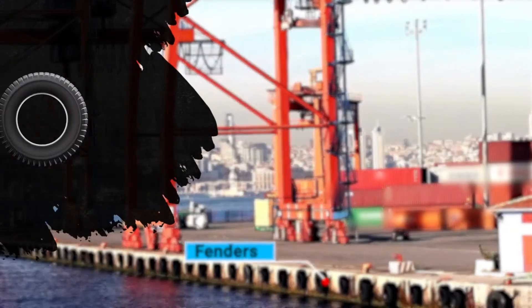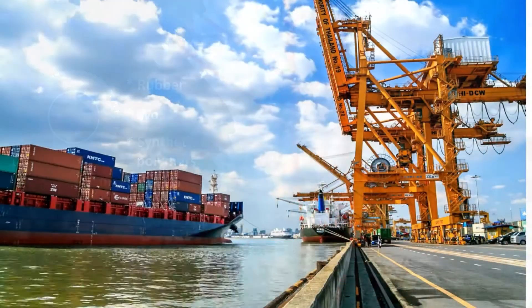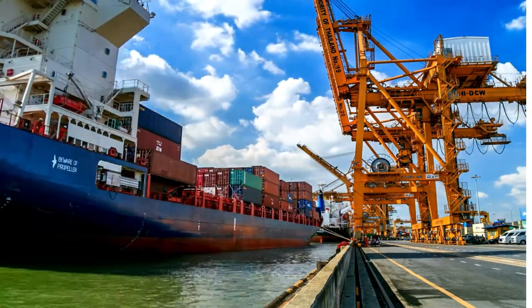Fenders, constructed from rubber, wood, or synthetic polymers, protect both the vessel and shore structures by absorbing impact energy during mooring.